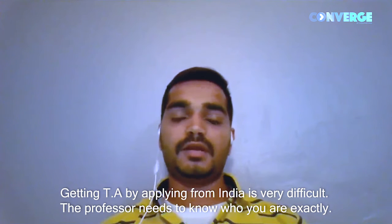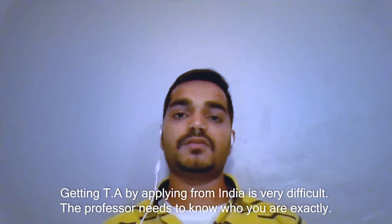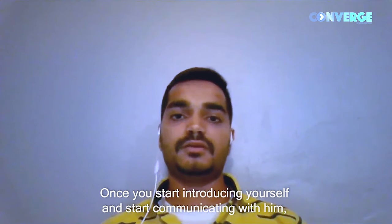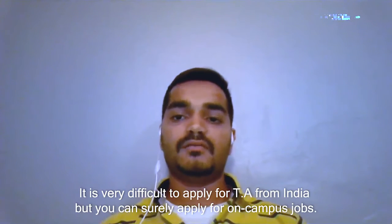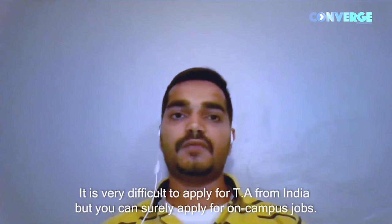Getting a TA by applying from India is very difficult. The professor needs to know who you are — once you start introducing yourself and communicating with them, they can assess whether you are suitable for TA. It is very difficult to apply for TA from India, but you can surely apply for on-campus jobs.